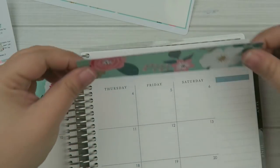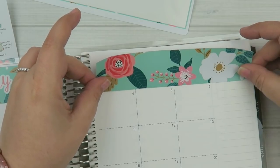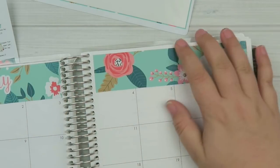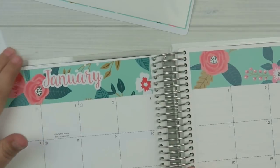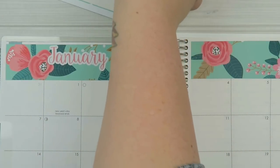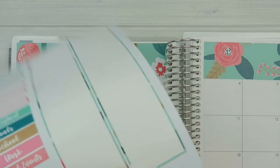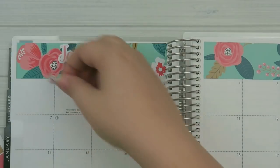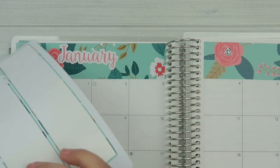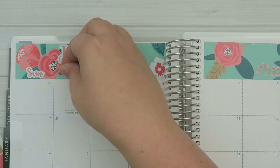I actually have some things that I need to plan, which is kind of unusual. For the most part if you guys follow me, you know I'm kind of a creature of habit - I don't really stray away from what the norm is usually. But I will be doing some new stuff, so that's kind of fun. So I'm just going to put down the days of the week. I don't print them on the banner so that way if you're using this in say a Happy Planner or something with a different layout, you'll be able to put the days of the week wherever you want.